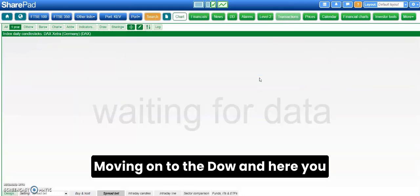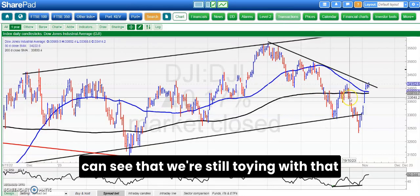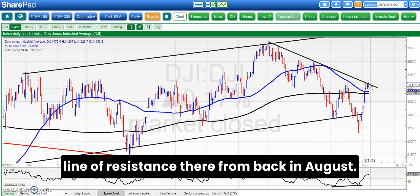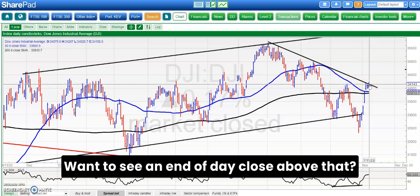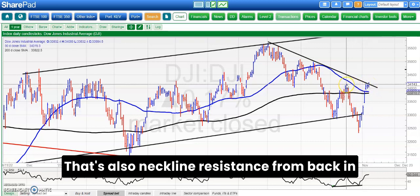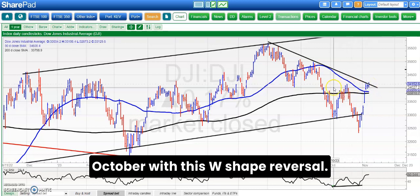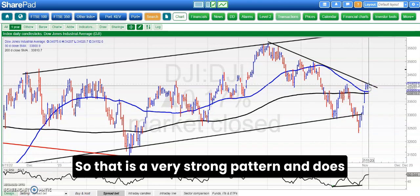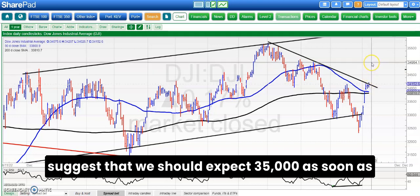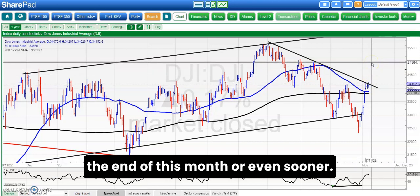Moving on to the Dow, and here you can see that we're still toying with that line of resistance from back in August, that's around 34,200. We want to see an end-of-day close above that. That's also neckline resistance from back in October with this W-shaped reversal double unfilled gaps up. That is a very strong pattern and does suggest that we should expect 35,000 as soon as the end of this month or even sooner.